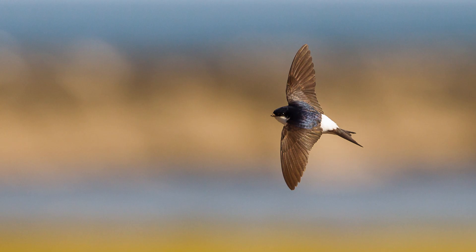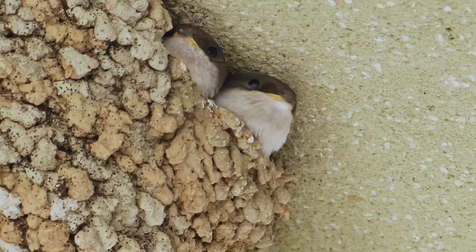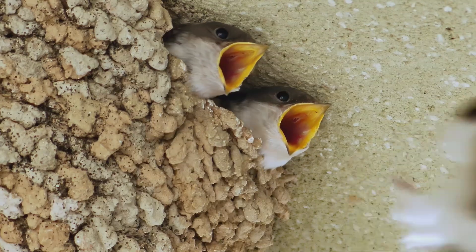Additionally, the white colouring extends to the lower back feathers, whereas neither the swallow nor the swift has white on their backs. The housemartin has a forked tail, and if you get to see one up close, they have white feathers on their legs and toes.